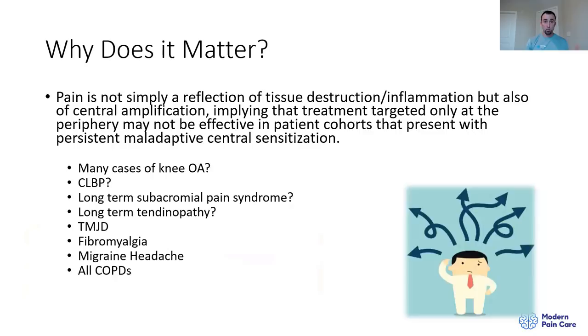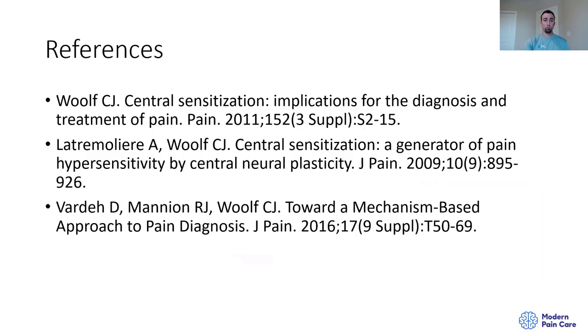Why does all this matter? We need to understand that pain is not simply a reflection of tissue damage or inflammation — it also has a big central amplification role. Implying treatment targeted only at the periphery may not be effective in patient cohorts with persistent maladaptive central sensitization. It's well documented that knee osteoarthritis, chronic low back pain, long-term subacromial pain syndrome, tendinopathies, temporomandibular dysfunction, fibromyalgia, and migraine headaches likely all have a significant central component. If we only treat the peripheral component, we miss the boat — which our system is showing us with the rapid increase in chronic pain and our lackluster treatment results.